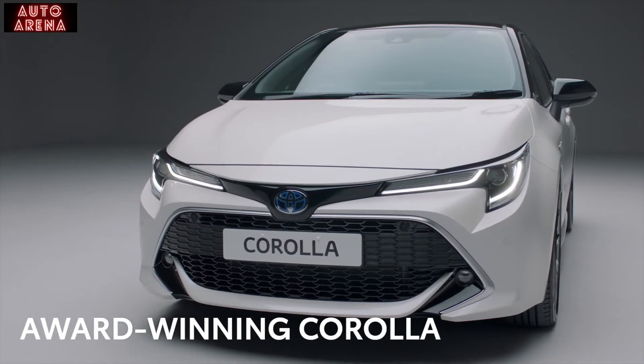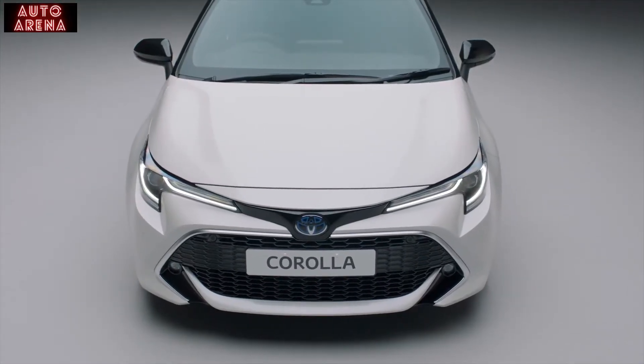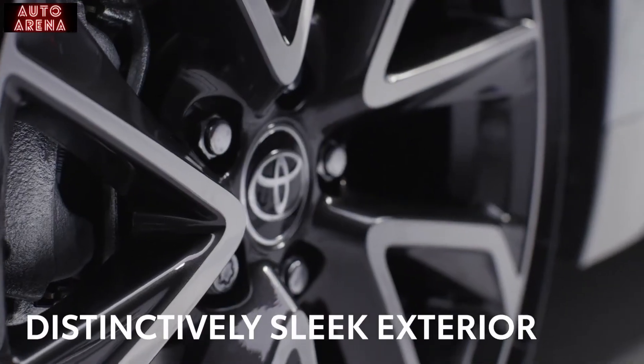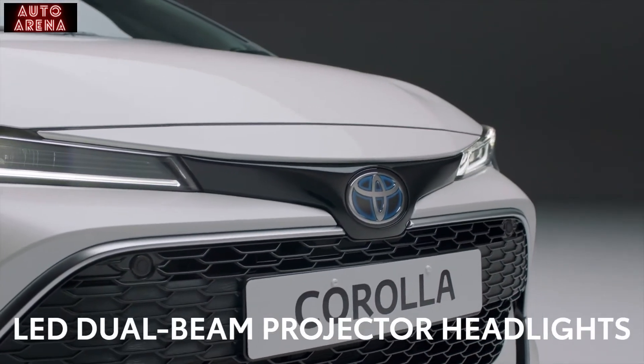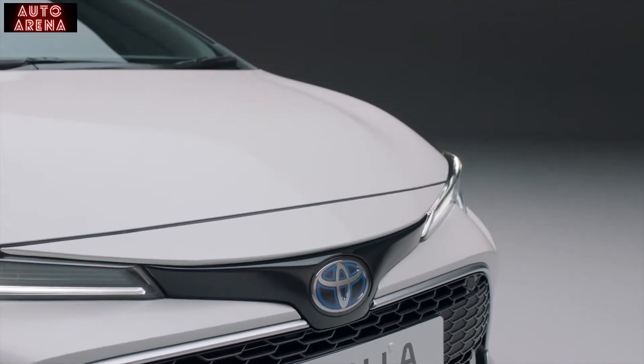Let's take a closer look at what makes Corolla such a winner. First, we'll take in the striking and distinctively sleek exterior, made even more eye-catching with the bitone paint options. The wide grille and distinctive all-LED dual-beam projector headlights add to its sleek profile.